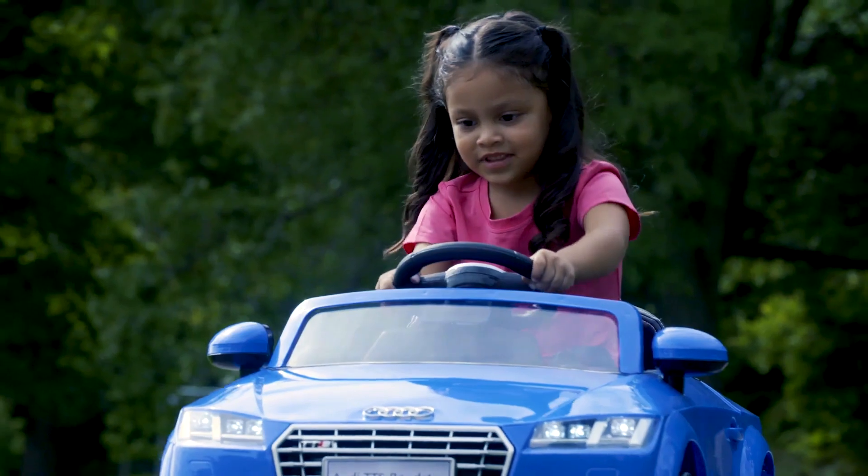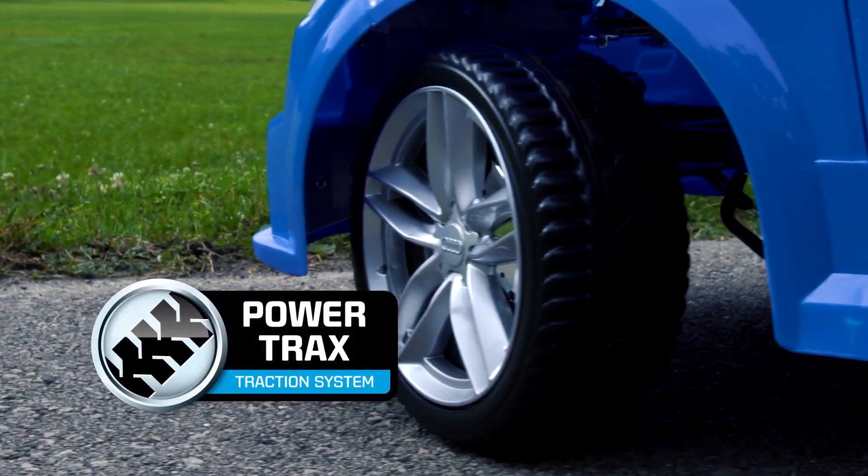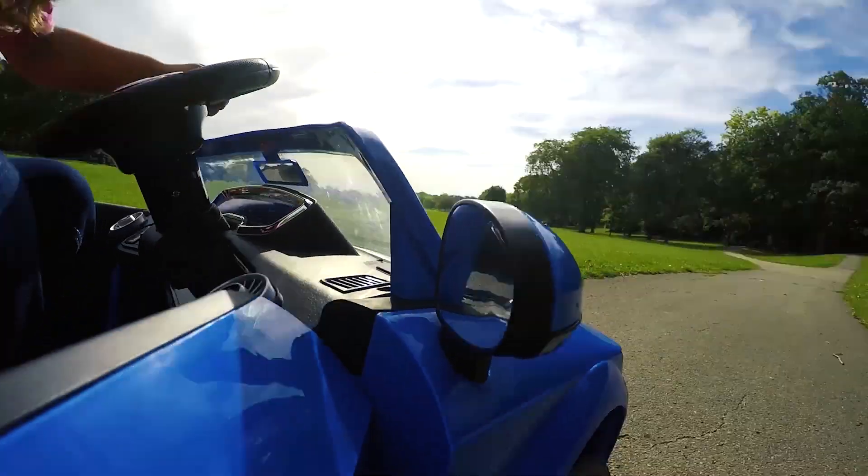With a safe top speed of 2.5 miles per hour, forward and reverse driving options, and PowerTrax rubber traction strip tires, little drivers are in complete control.